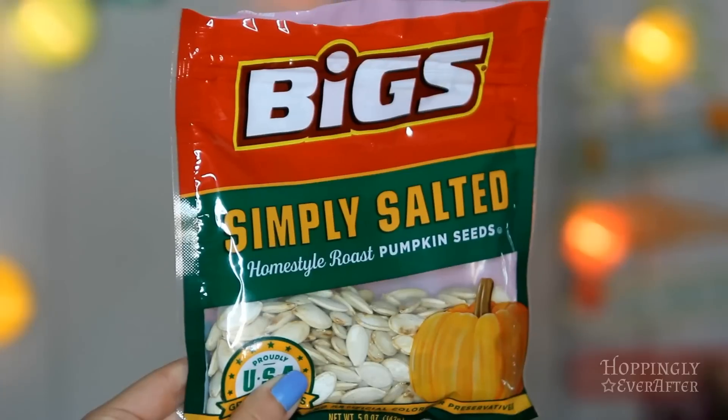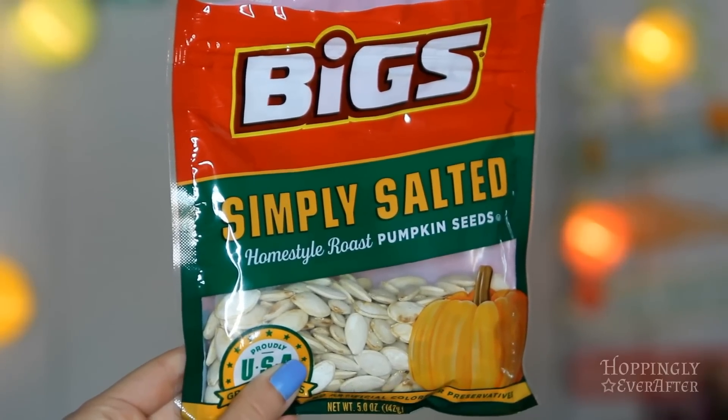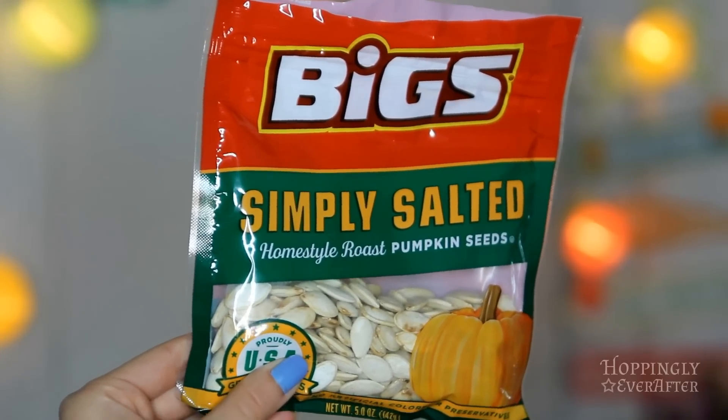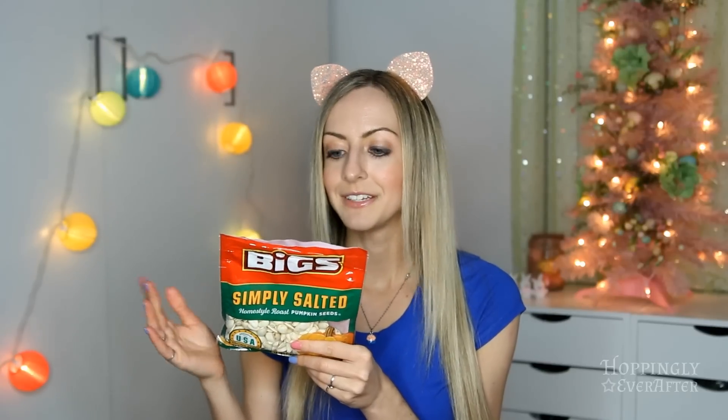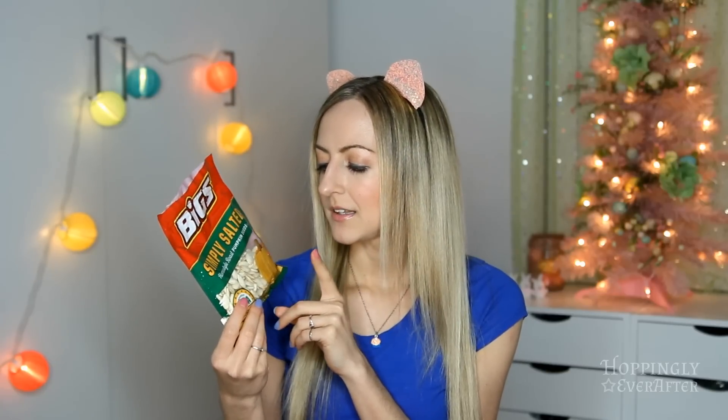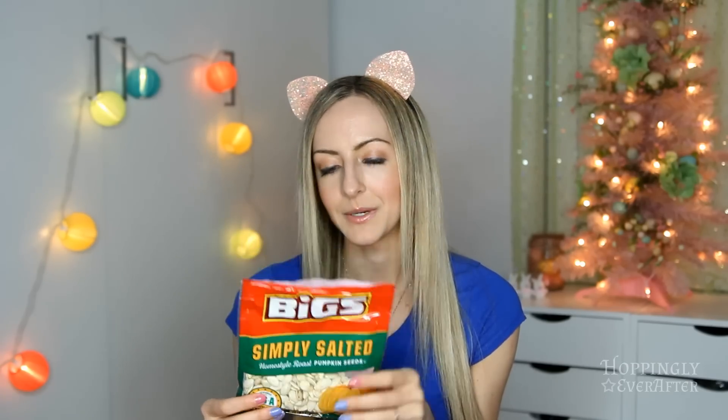The last item is something somebody gave me to try and I ended up really liking it — these Biggs simply salted pumpkin seeds. I like to have nuts a lot of days because they have protein, micronutrients, and are high in calories, but sometimes I get tired of just nuts. These are a great additional snack; they also have a lot of protein and nutrients. They have a lightly salted taste — not overly salty — and they're just so good. I just pour them in my mouth.